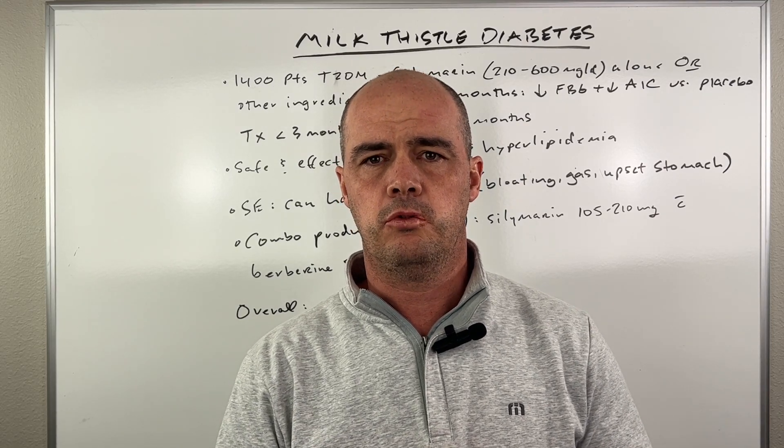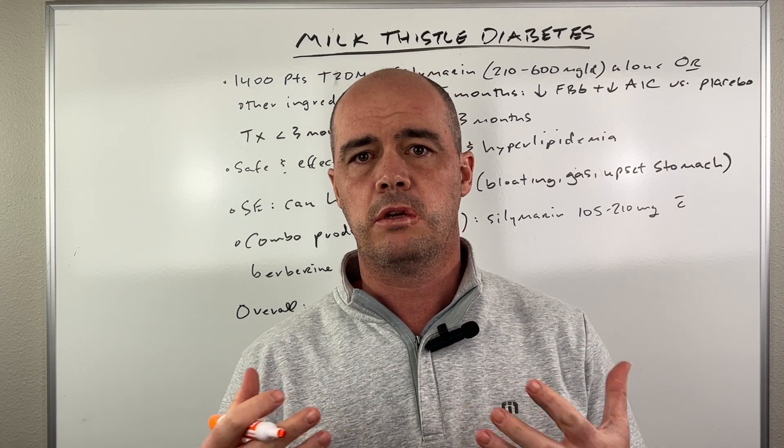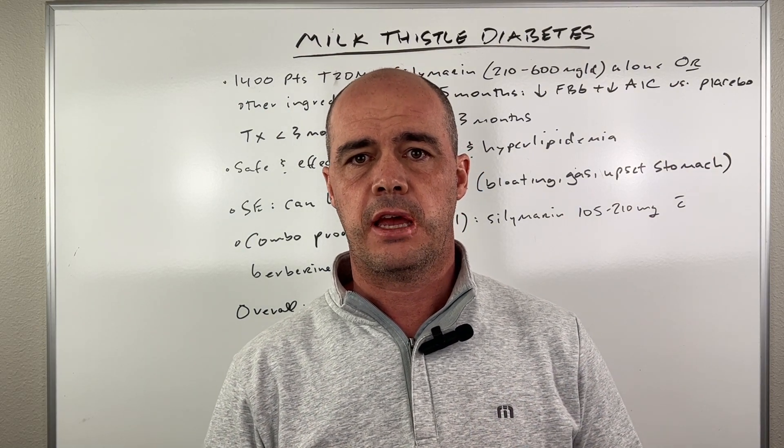All right, guys, let's talk about using milk thistle. If you're diabetic, can it be helpful? What did the studies show? What's the feedback from people? I want to touch on that in this video.